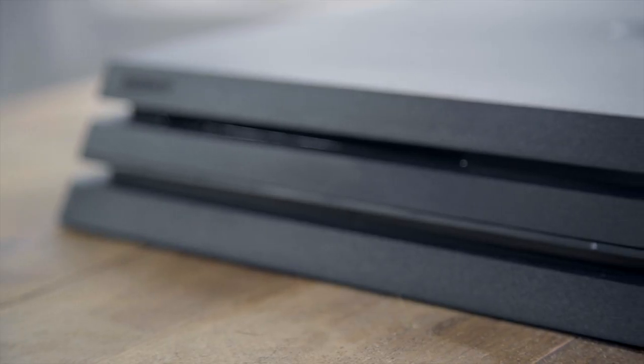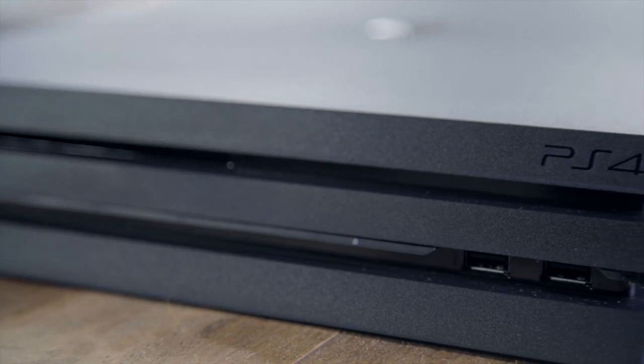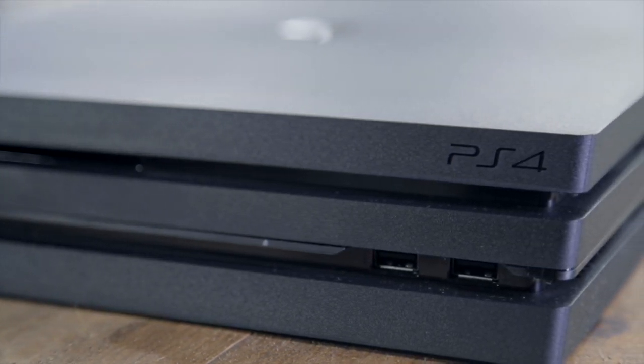It's bigger, it's pricier, and it's more powerful. But more than that, it's the start of a bold experiment that begins with the Pro and continues with Microsoft's Project Scorpio next year. Are console gamers willing to upgrade every couple of years, or is this a step too far towards the fragmented fuss of PC gaming?